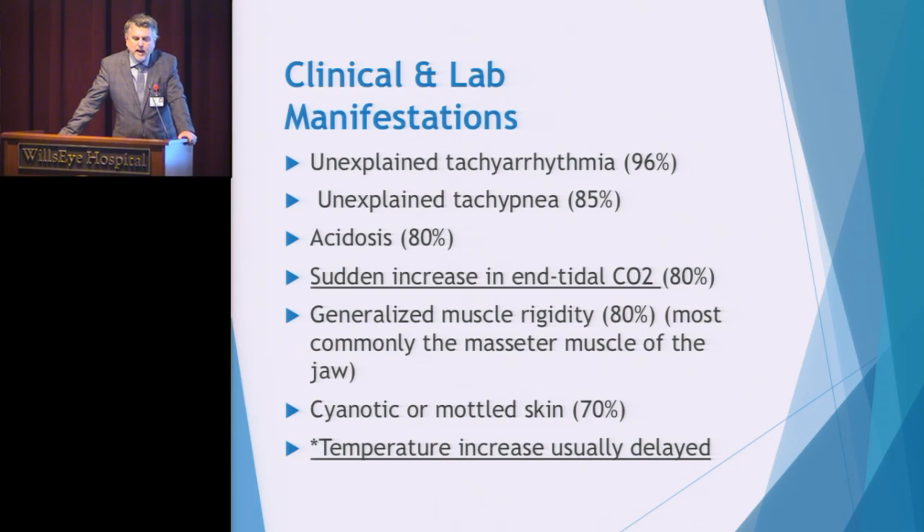The entire healthcare team needs to be familiar with the early signs of MH. There are posters from the national organization MHAUS in each operating room and in the recovery area — please review those early signs periodically. Early signs include tachyarrhythmia, tachypnea, and acidosis. I have underlined sudden increase in end-tidal CO2 because that is a very high predictor of an MH reaction in the operating room. When the anesthesiologist begins to see this and has ruled everything else out, they are immediately thinking malignant hyperthermia.